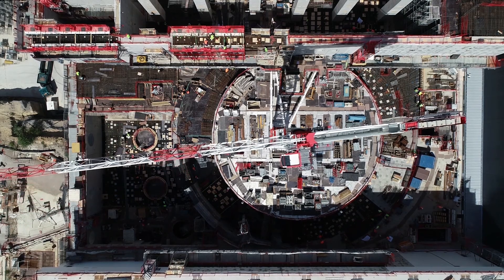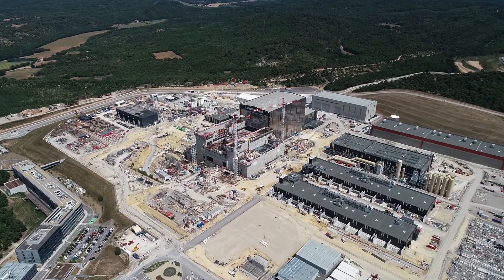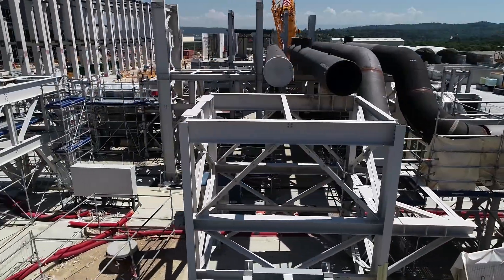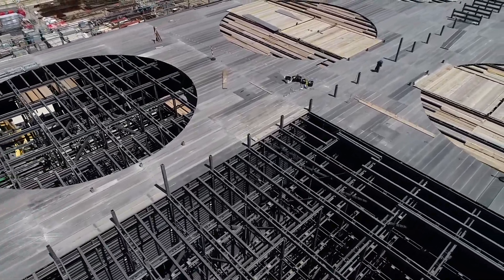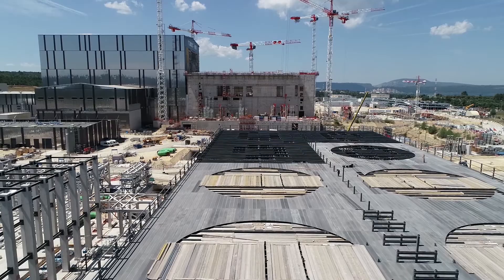The ITER project is one of the most amazing projects in the world. In southern France, 35 nations are collaborating to build one of the largest tokamaks in the world. It's a machine designed to produce energy with fusion, the same principle that powers our sun today.